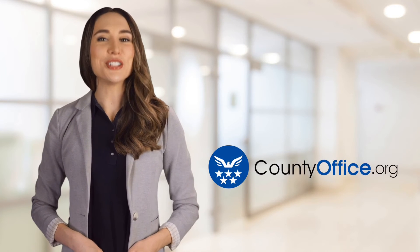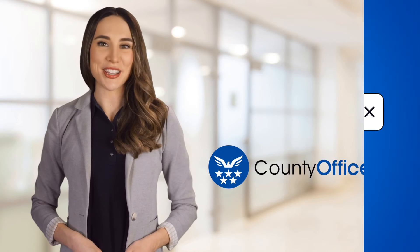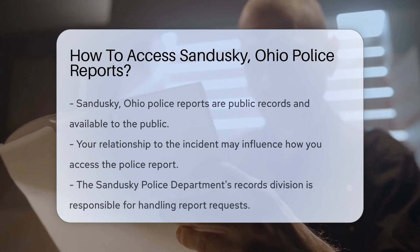Welcome to County Office, your ultimate guide to local government services and public records. Let's get started. How to access Sandusky, Ohio police reports.